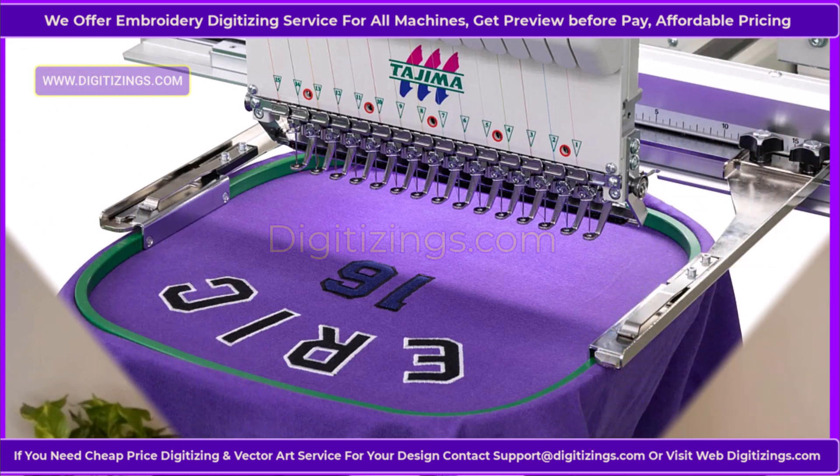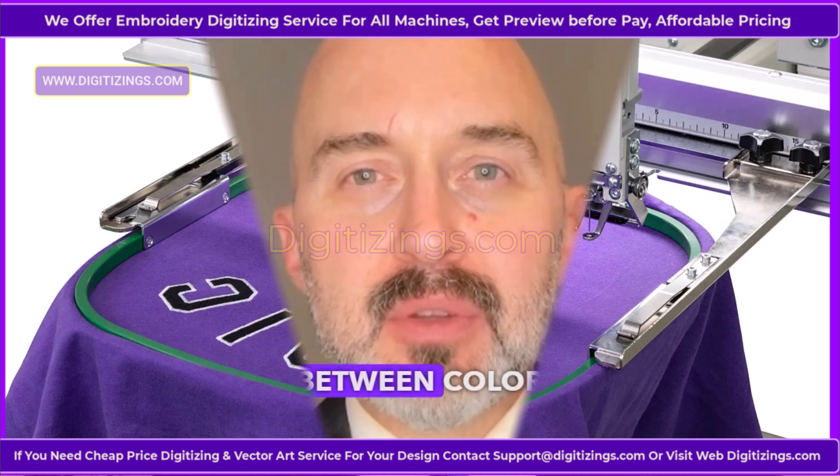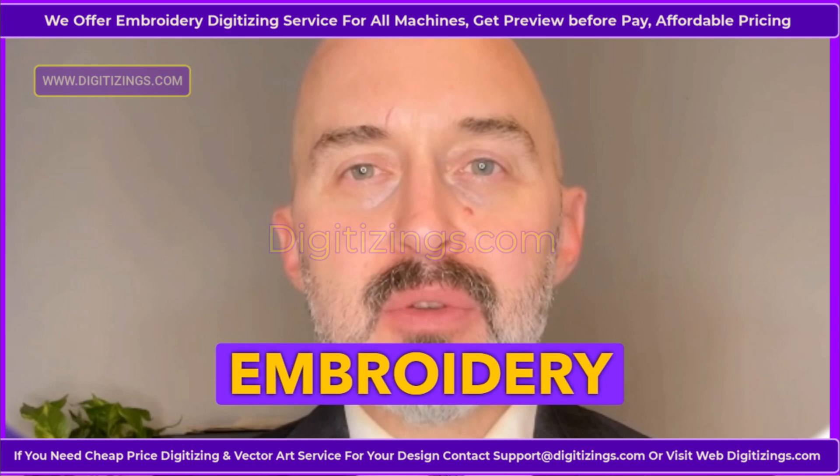Feature 3: Multicolor Compatibility. With its advanced thread-changing system, the TMEZ-SC supports up to 15 colors, allowing seamless transitions between color segments and complex embroidery designs.